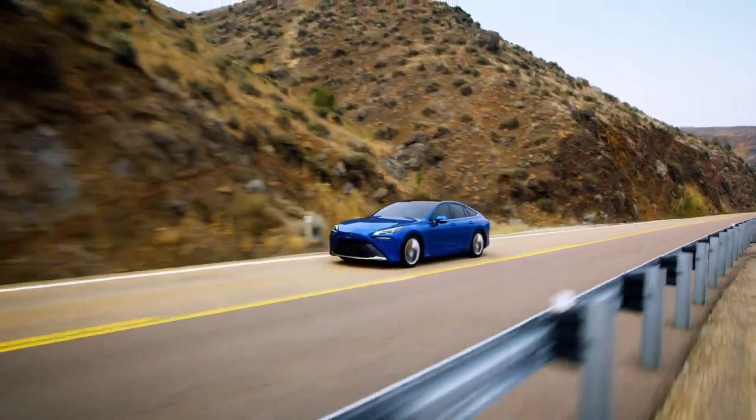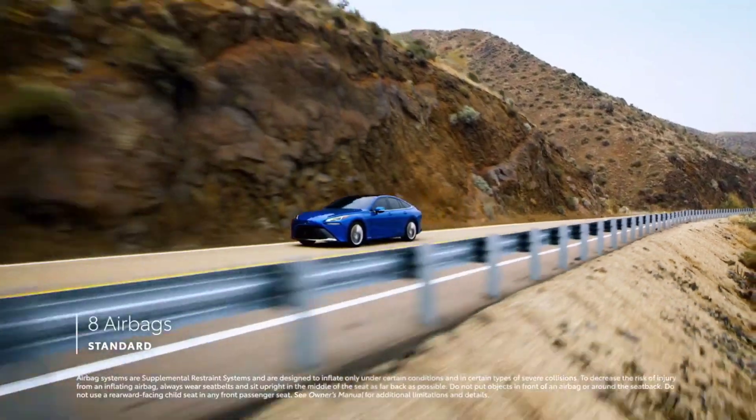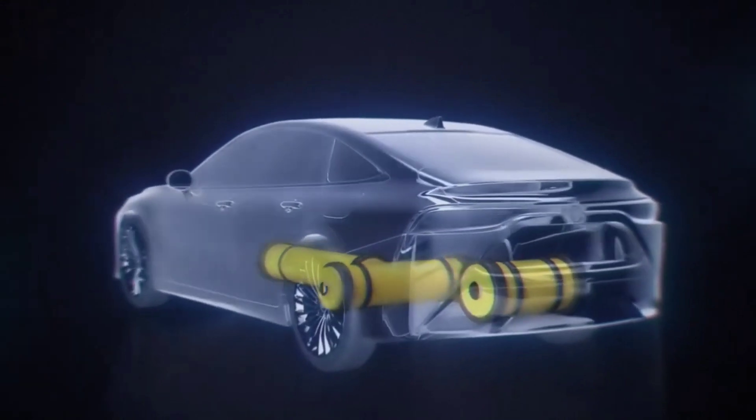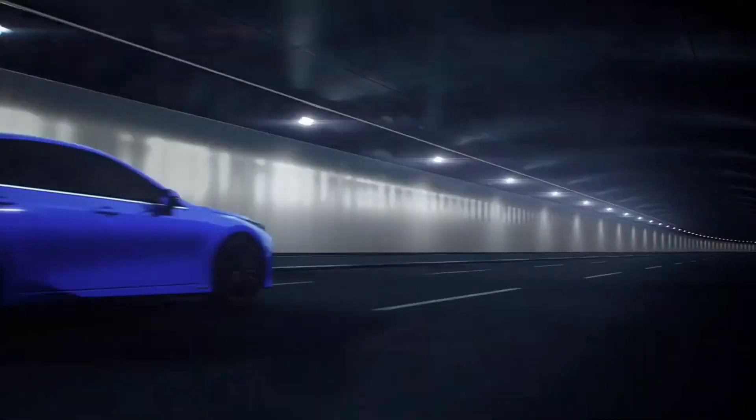Its fuel efficiency has not yet been estimated by the EPA; however, the prior generation vehicle achieved combined city and highway ratings of 67 miles per gallon equivalent. Toyota also claims that a Mirai with a full hydrogen tank can go as far as 402 miles.